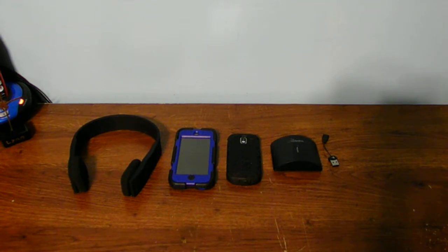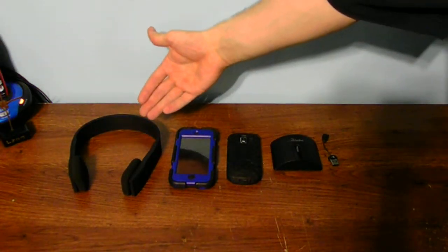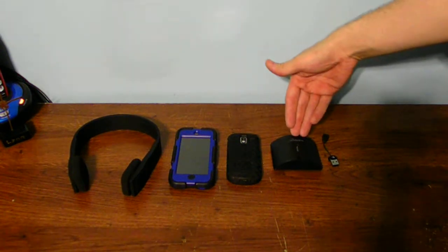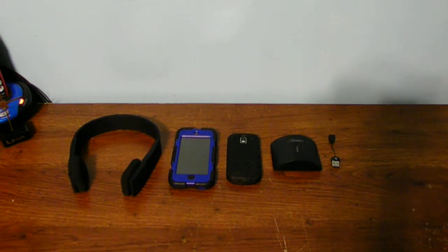Now here you guys can see I have different things on my desk. I have a wireless pair of Bluetooth headphones, my iPod fifth generation, my Samsung cell phone, my Rocketfish receiver Bluetooth, and also a small USB Bluetooth dongle for a desktop or laptop computer and Mac as well.